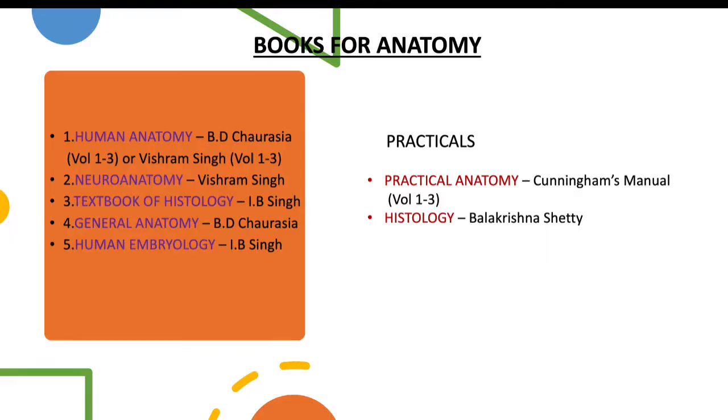First, we are going to see about books for anatomy. Anatomy requires a lot of books because there are different types of topics. For theory textbooks for human anatomy, you have B.D. Chaurasia, which has three volumes, or Vishram Singh, which also has three volumes. Both are standardized textbooks recommended by most colleges. Some students find B.D. Chaurasia more comfortable, some find Vishram Singh more comfortable. The diagrams in Vishram Singh are said to be easier to read. For neuroanatomy, the best book is Vishram Singh.